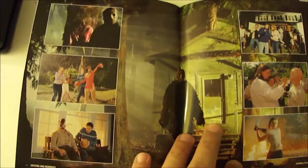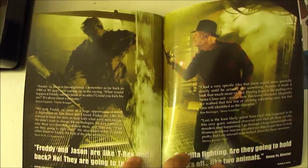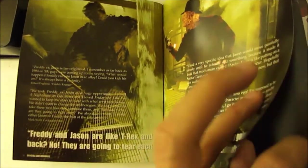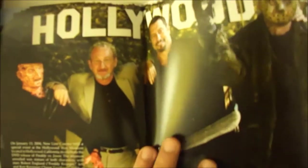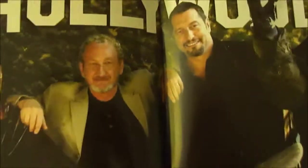Freddy vs. Jason — pictures of the film there, as you can see. It's a pretty cool picture right there. More Freddy vs. Jason, Freddy Krueger and Jason Voorhees. I really liked this film. I thought it was a pretty good film. Would love to see a film one day with Jason, Freddy, and Michael Myers, but due to copyrights I doubt that'll happen. There's a picture of Robert Englund with Ken Kirzinger — I think is how you pronounce it, I'm not sure.